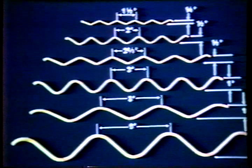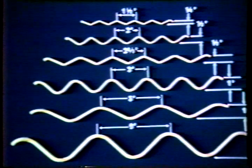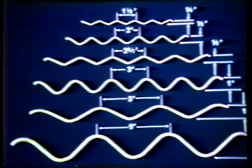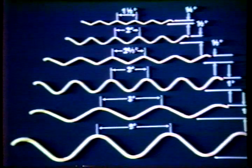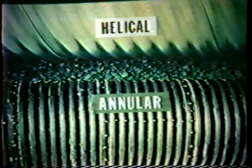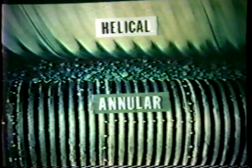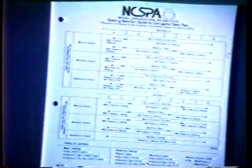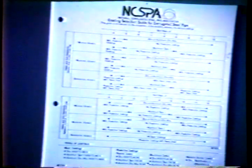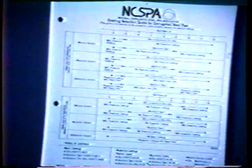Corrugation sizes available include 1½ inch by ¼ inch, 2⅔ inch by ½ inch, 2 inch by ½ inch, 3 inch by 1 inch, 5 inch by 1 inch, and 6 inch by 2 inch. Methods of fabrication include annular riveted or helically corrugated with either a lock seam or a welded seam. Corrugated steel pipe comes with a number of special coatings to meet almost any situation. In consultation with the manufacturer, the designer has a number of coatings from which to choose, and each manufacturer is prepared to furnish technical information to aid the designer in making the proper selection.